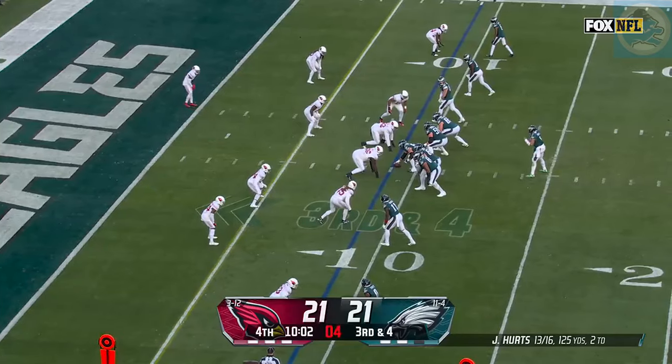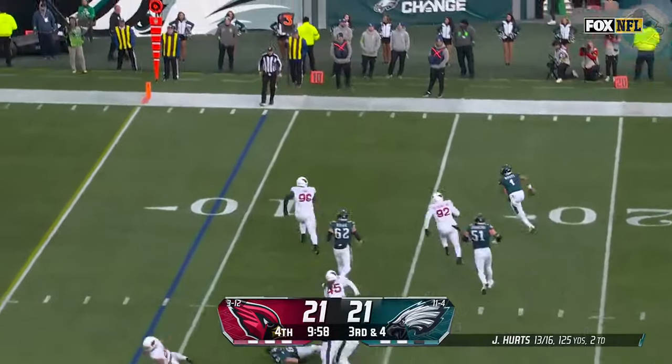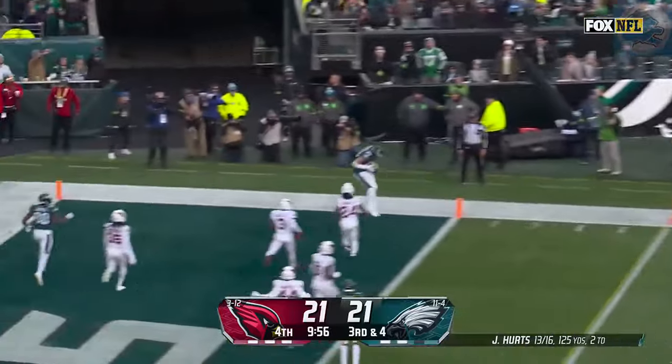It was an area last week where the Eagles struggled — getting it inside the 10, getting touchdowns out of it. Hurts scrambles — Hurts has got it wide open for the touchdown.